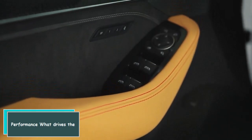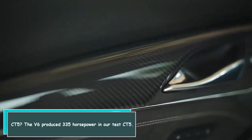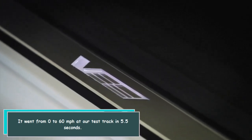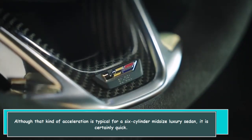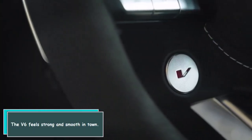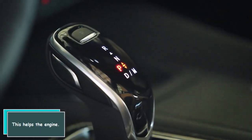What drives the CT-5? The V6 produces 335 horsepower. In our test, the CT-5 went from 0 to 60 miles per hour at our test track in 5.5 seconds. Although that kind of acceleration is typical for a six-cylinder midsize luxury sedan, it is certainly quick. The V6 feels strong and smooth in town, and a smooth 10-speed automatic keeps the engine revving just right.